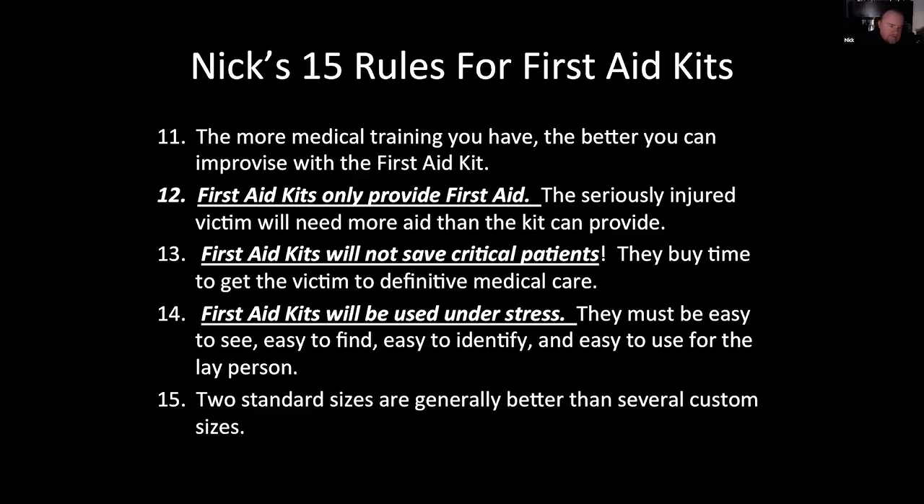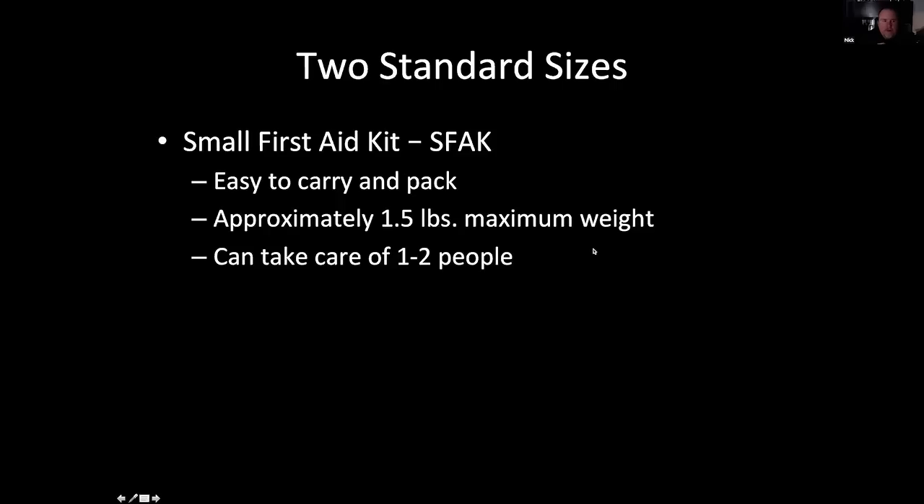The small kit — I just call it an SFAC. You want it to be easy to carry and pack. My small kit goes with me all over the country in my backpack, it's in my get-home bag, and in the basic automotive kit for my wife. I try to keep that weight as close to or less than one and a half pounds, because I even made a bigger individual kit that was two to two and a half pounds, and that was just too much — it didn't fit easily in a backpack.